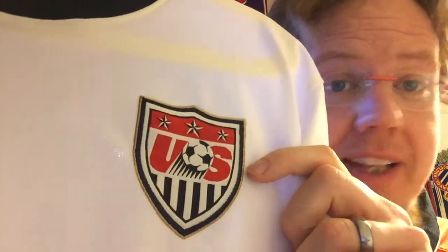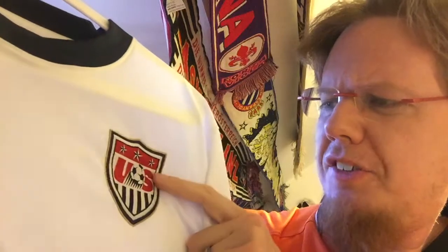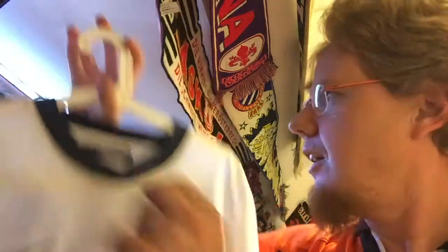The US crest I don't find very nice, to be honest. It never made sense to me — the stripes on the US flag are red and white, so why do you have blue and white stripes? Why is there a weird soccer ball here? Why does it say 'US'? And what are those three stars standing for? At that time the women had only won two World Cups, so this never made sense to me. I think this was the weakest point of that jersey.